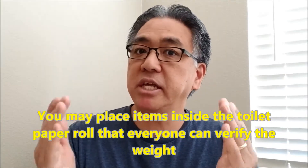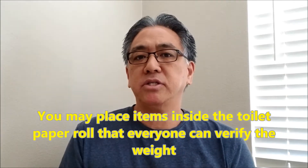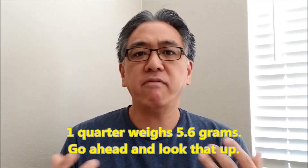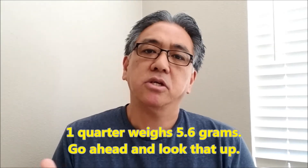So let's go ahead and say, let's keep the toilet paper roll, let's keep the axle going across. But let's say that we can put things inside that we can easily access the weight of. For instance, if I put quarters inside my toilet paper roll, I know the weight of that — in fact, it's around 5.6 grams per quarter. And that's something that everybody can go online and verify. So if you're going to put some other things inside of your toilet paper roll that are not Lego EV3, have it be something where everybody can verify the weight of it.